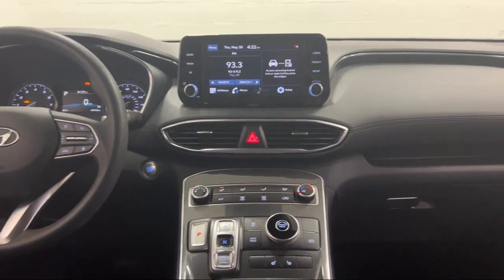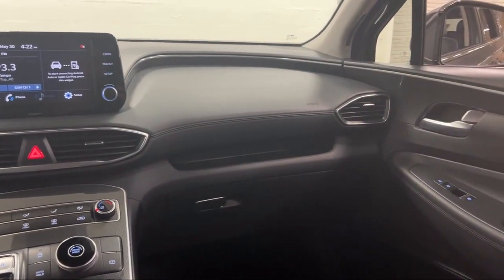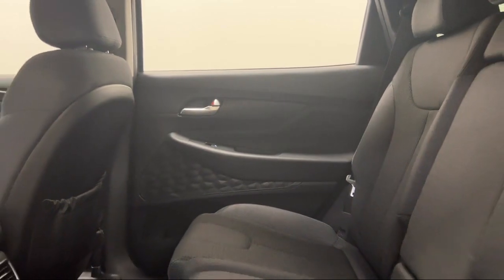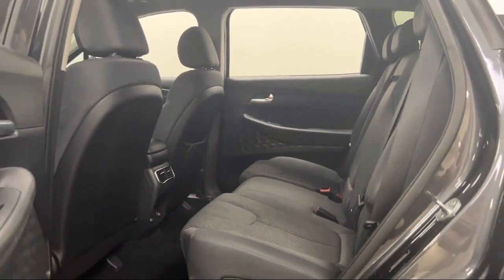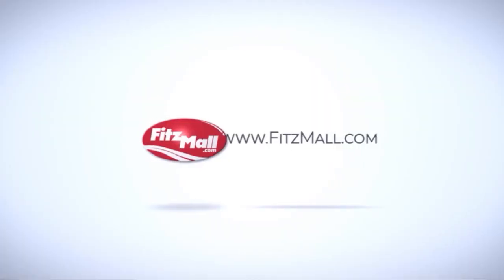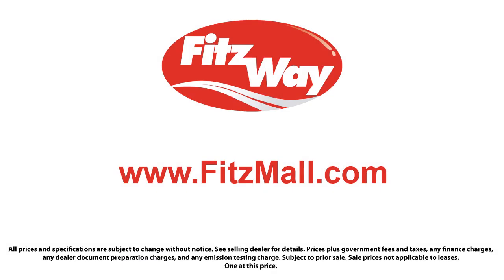Every Fitzway used vehicle we sell gets the Fitzway Checkout — a comprehensive inspection by our highly skilled technicians. We'll provide you a copy of the inspection report and a Carfax Vehicle History Report so you'll know as much about the vehicle as we do. Fitzgerald Auto Malls is the first and only auto dealer group in North America to have achieved the ISO certification, so you can buy with confidence knowing that you're in the best possible hands.